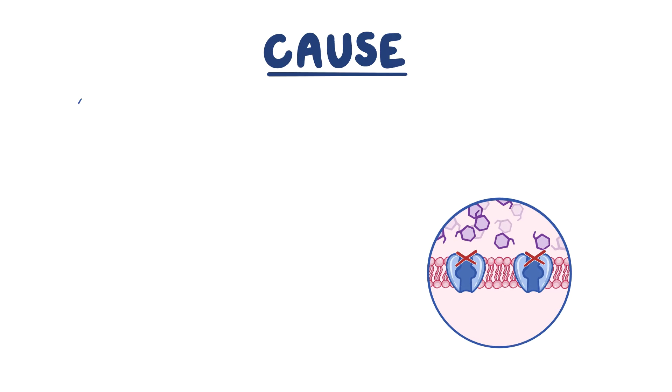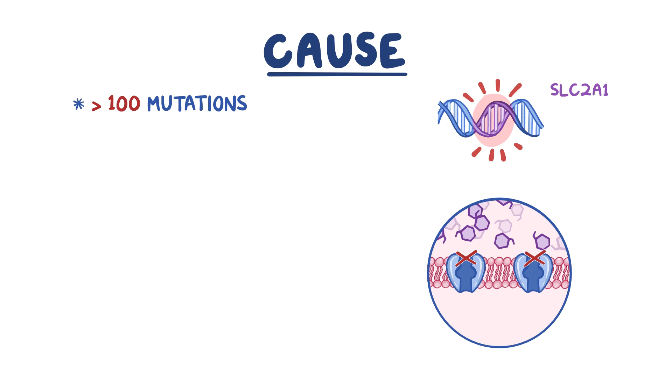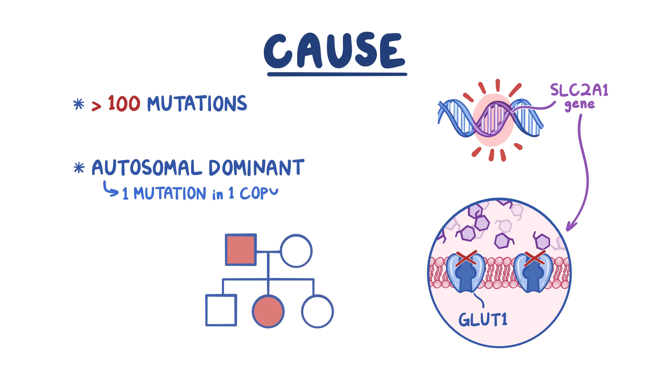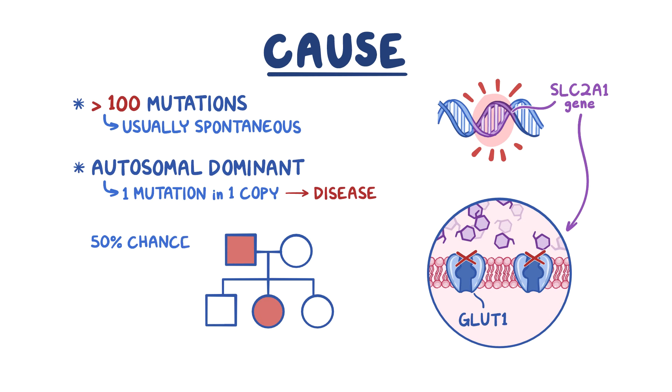The condition is caused by over 100 different mutations in the SLC2A1 gene, which regulates GLUT1 protein production. And because it's an autosomal dominant disorder, just one mutation in one of the two copies of the gene is enough to cause the disease. Mutations mostly occur spontaneously, but affected patients do have a 50% chance of passing the altered gene to an offspring.